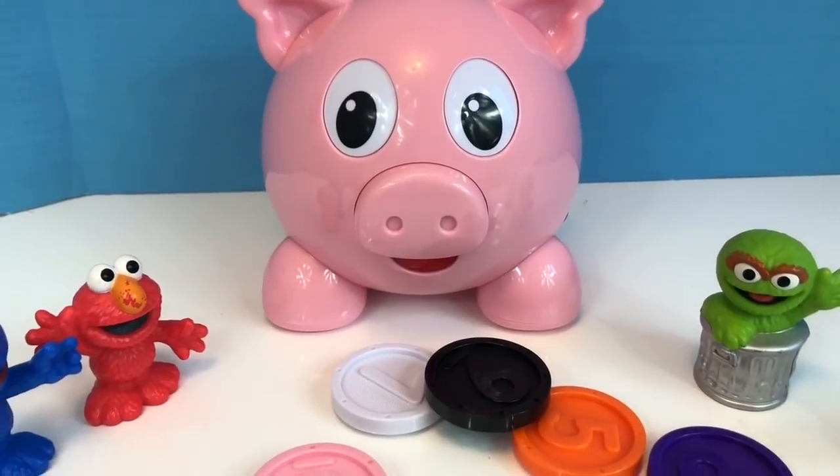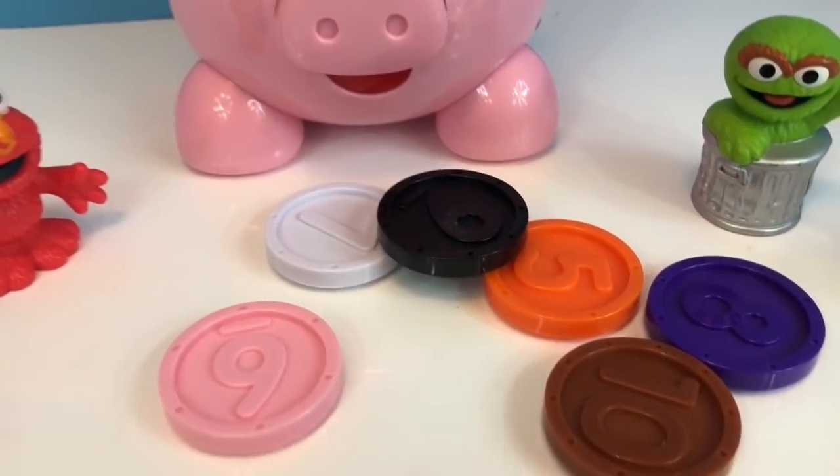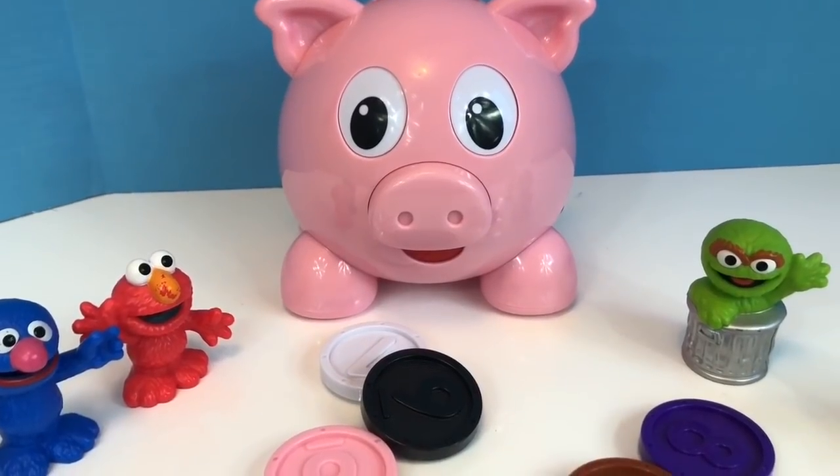Thank you, that was the number 4 coin. Can I have another? Please insert another coin. Number 5 is orange. Thank you, that was the orange coin.